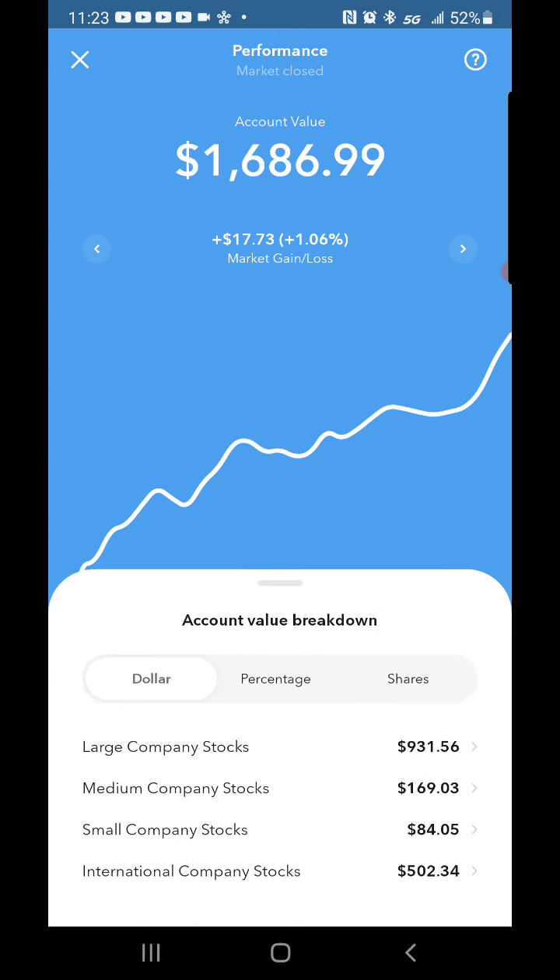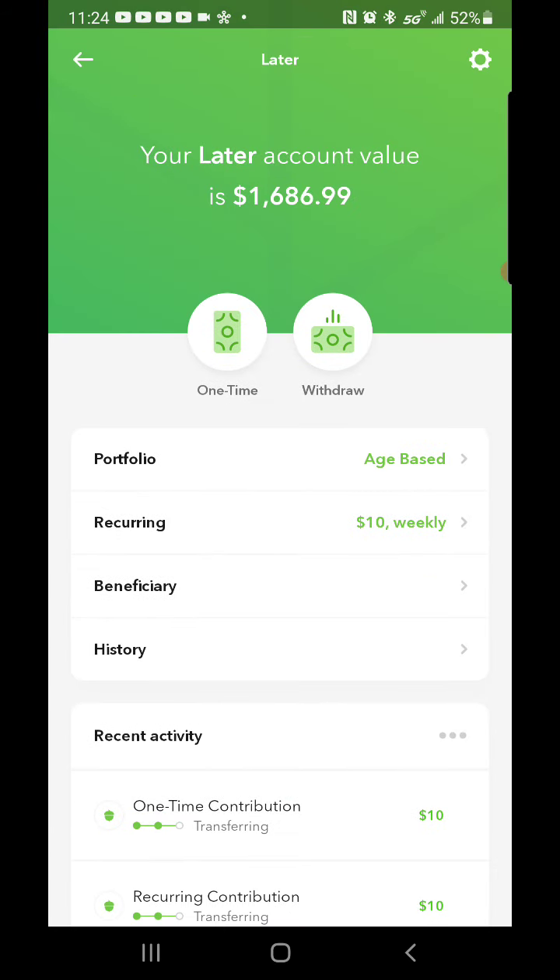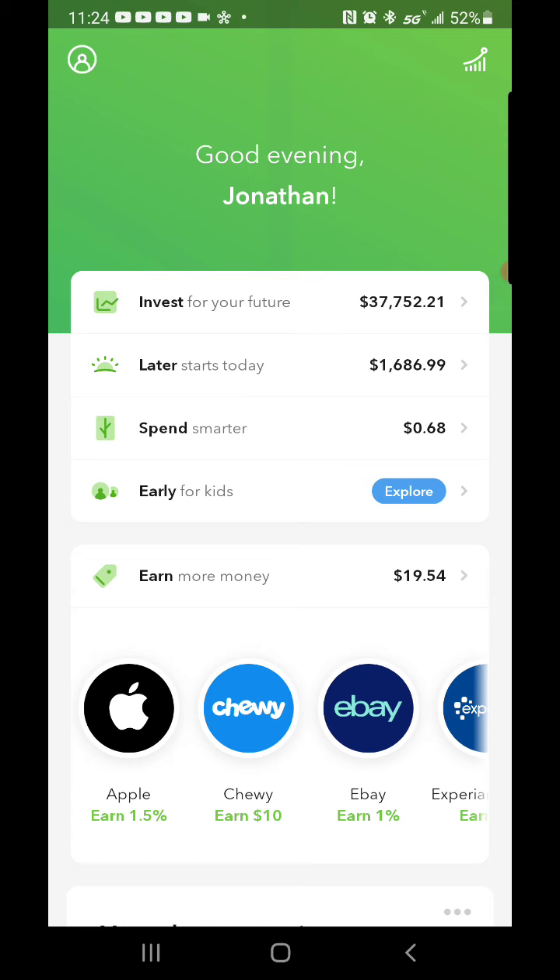The account value breakdown for the Later account: two large company stocks, 0.6246 medium company stocks, 0.7673 small company stocks, and six international company shares. Obviously I don't have a lot of money in there, so that's why you don't see many shares. The Later account is more of a Roth IRA, so I can't really touch this money until I'm 60-plus years old. I'm just steadily putting in ten to twenty dollars whenever I get the chance, going more aggressive on my core account.